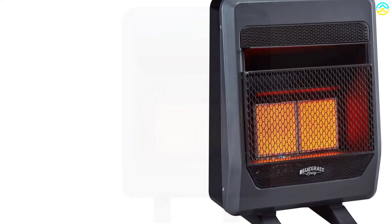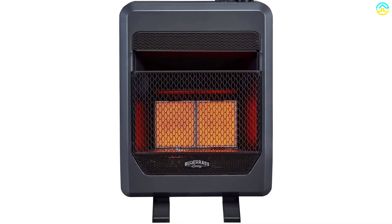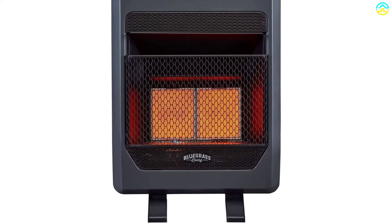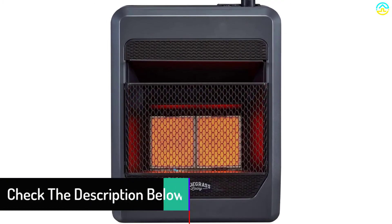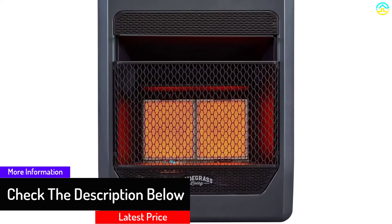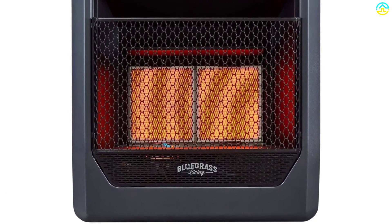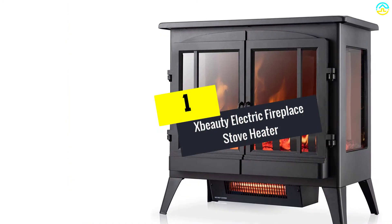The vent-free gas burner makes this a 99.9% energy-efficient heater, making it an energy-conserving and environment-protecting gadget. For safety, the OTS feature controls the shutoff mechanism automatically. It also comes with a blower and base for easy installation, and includes a wall-mounting bracket for better heat circulation. The company offers a one-year warranty.